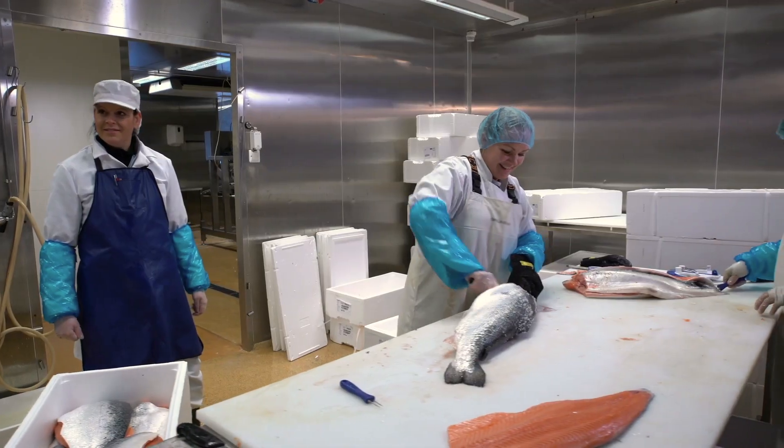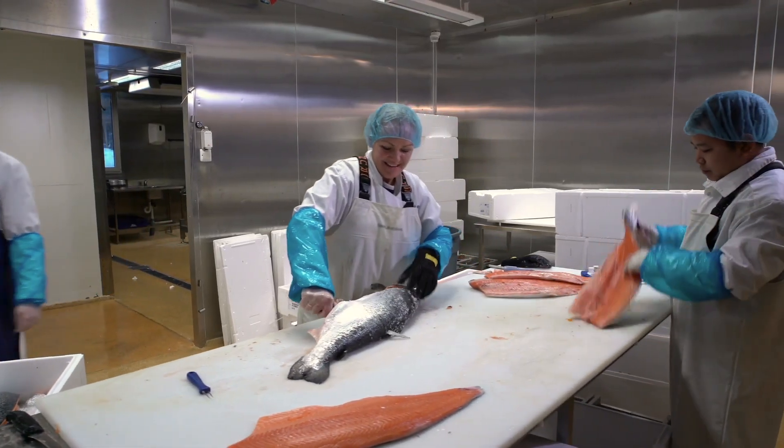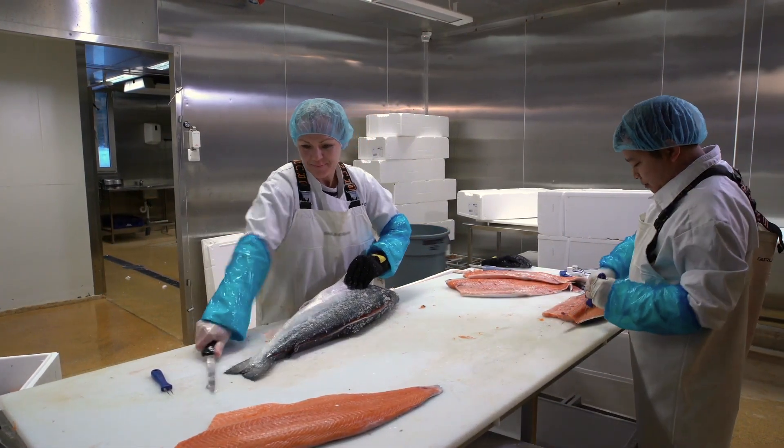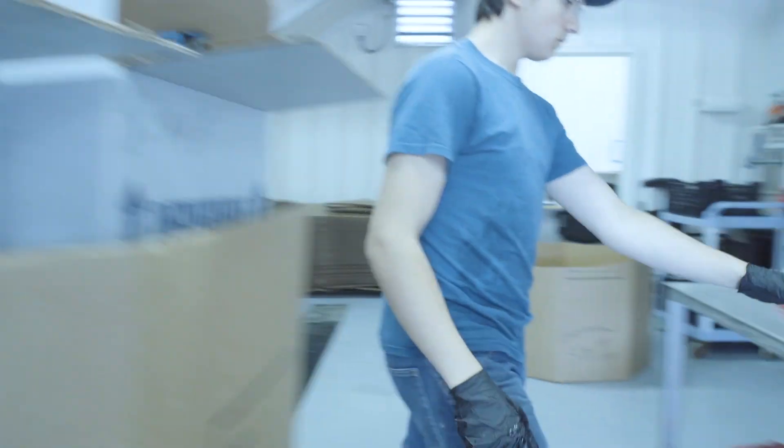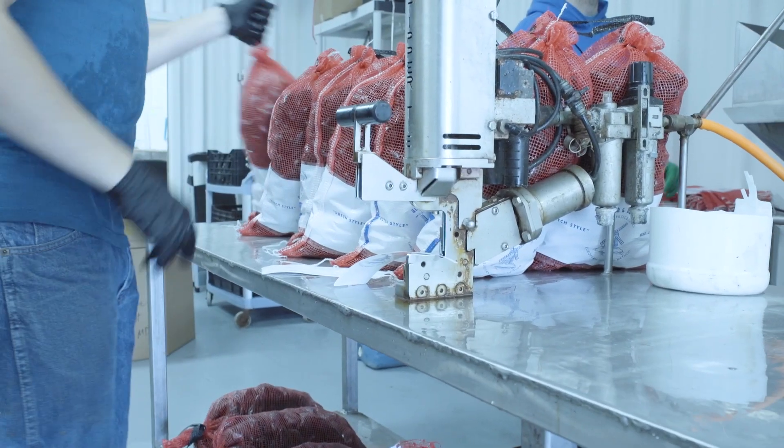It comes into the plant and at that point the product is either gutted and scaled or shelled. It goes through another step in which it may get a light glaze just to protect it if it's going into a freezer to prevent freezer burn, or if it's going fresh it may simply just go into a box with ice. Product is frozen and moves into distribution.